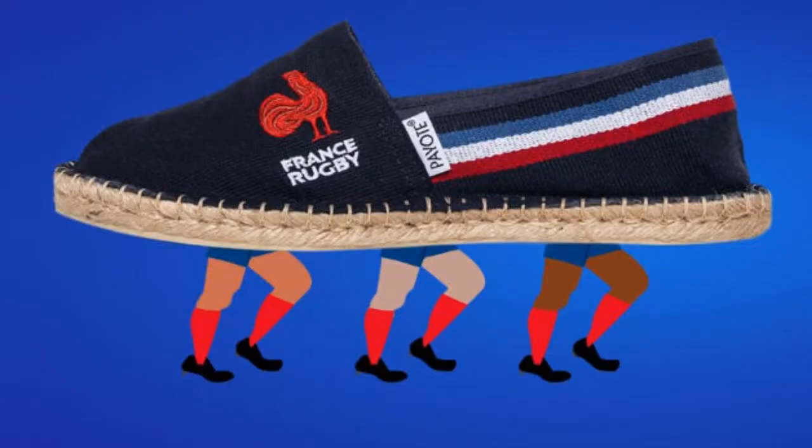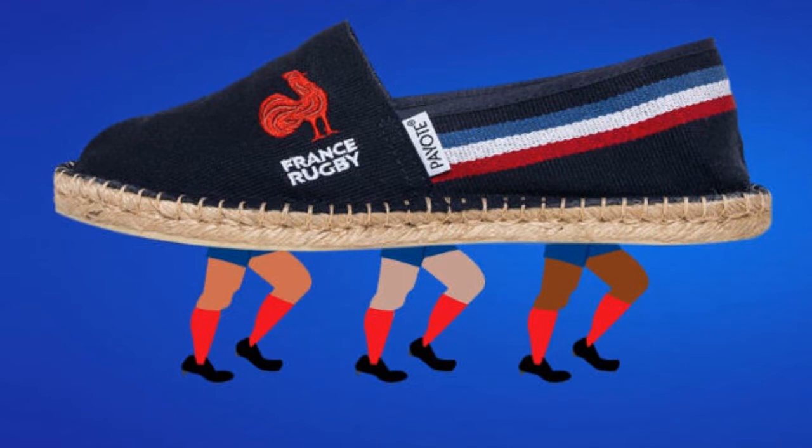Going back to fashion stuff now — this is France's official shoes, which they're selling. It's each to their own if you like wearing stuff like that, but personally I just think it looks absolutely shocking. Black canvas shoes with a woven texture and the French flag — it just overall looks terrible.